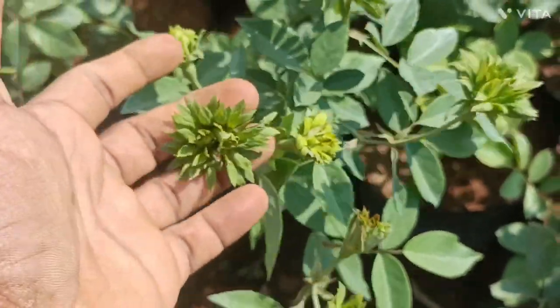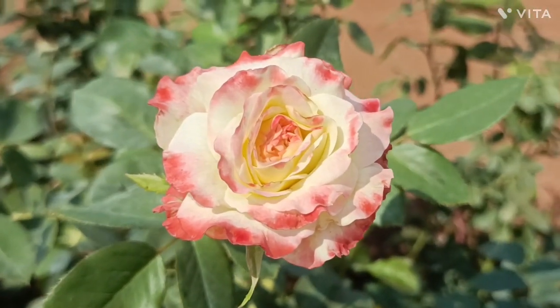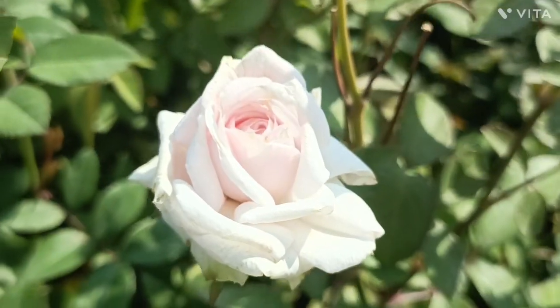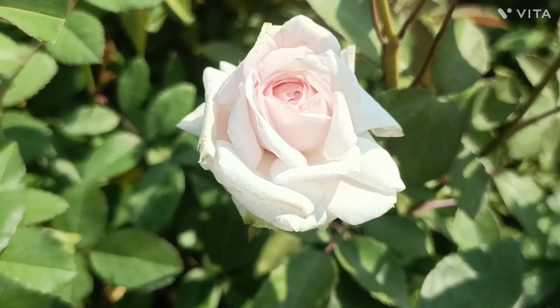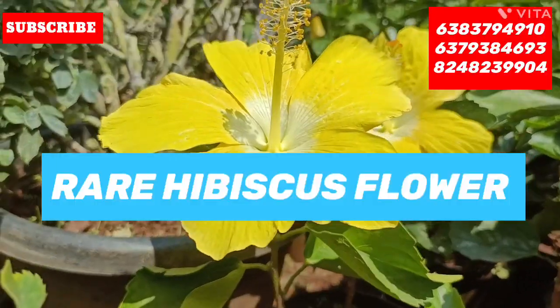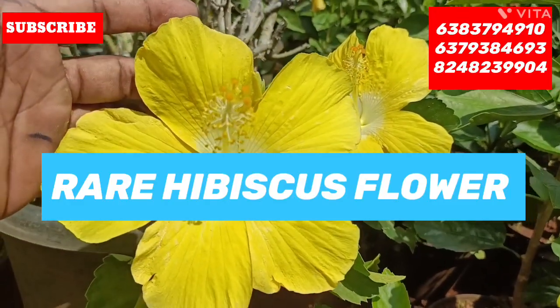Hey! Hi friends, welcome to KPS Nursery Garden. If you want to subscribe to our channel, please like this video.